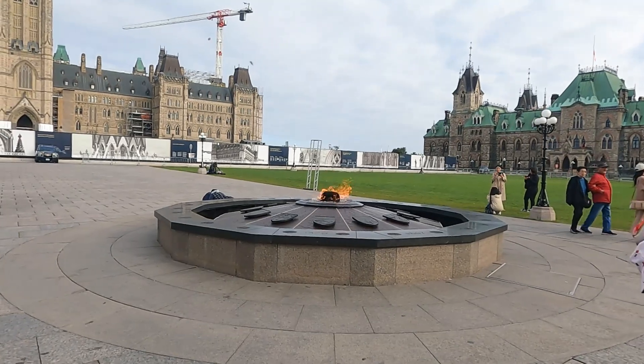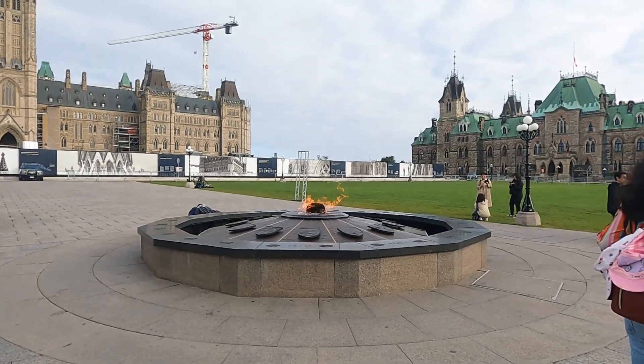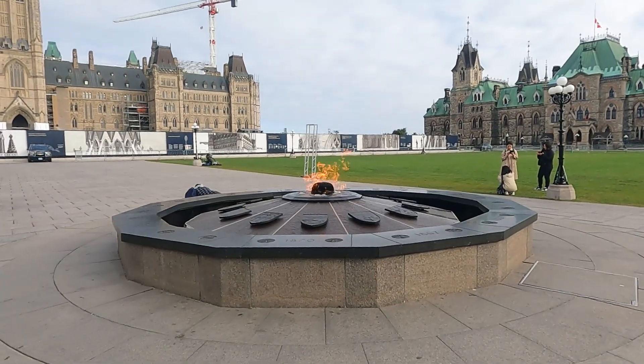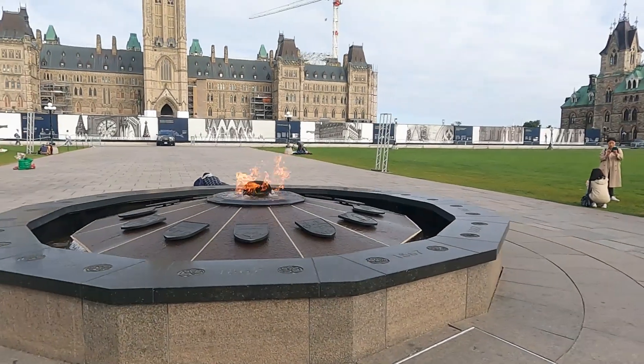Centennial flame — it was lit a hundred years ago to celebrate three hundred years. For Ottawa.